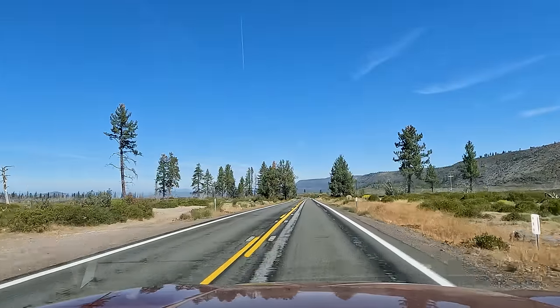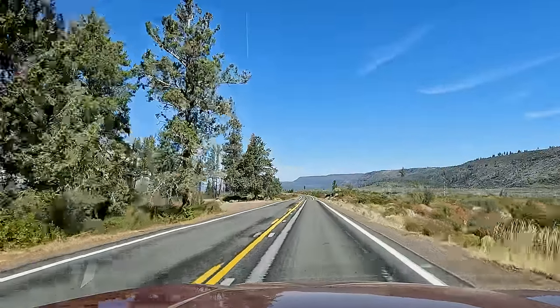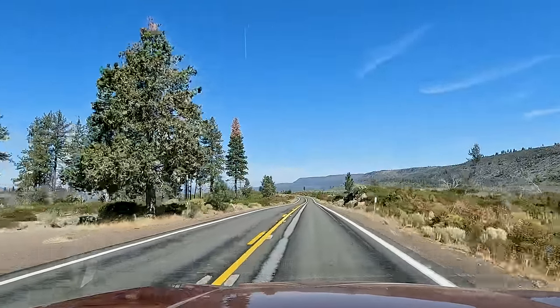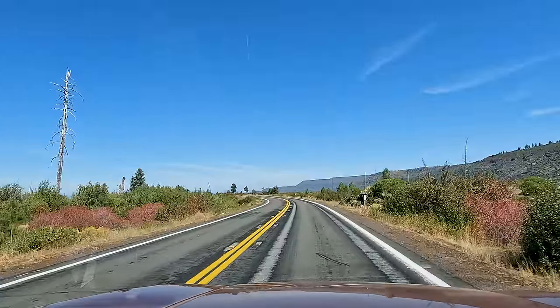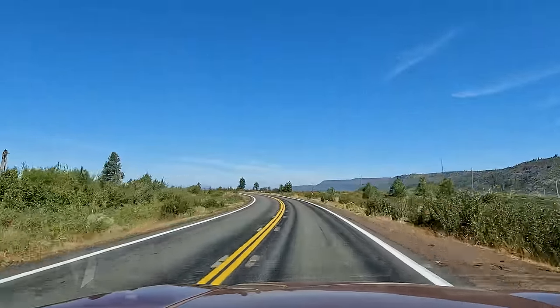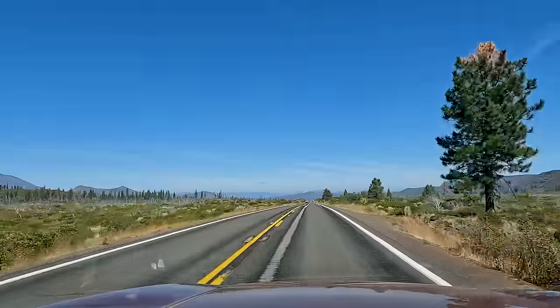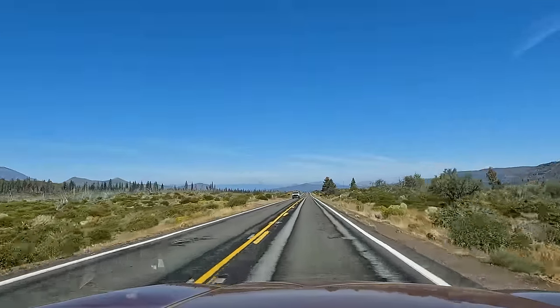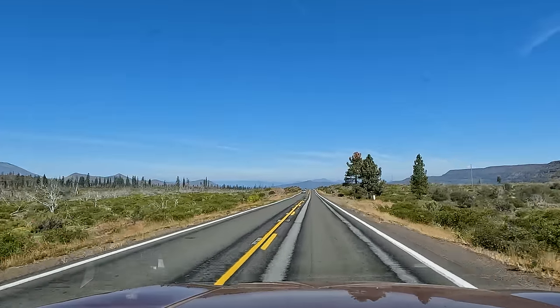The landscape is really opening up now and I see some of the recognizable mountains we saw from Subway. I'm hoping we get some views of Mount Shasta. I don't know if that's smoke from a fire or clouds, but I don't see Mount Shasta yet. I saw it for like three seconds yesterday in a break in the trees, and it was absolutely beautiful coming up that road from Reno.